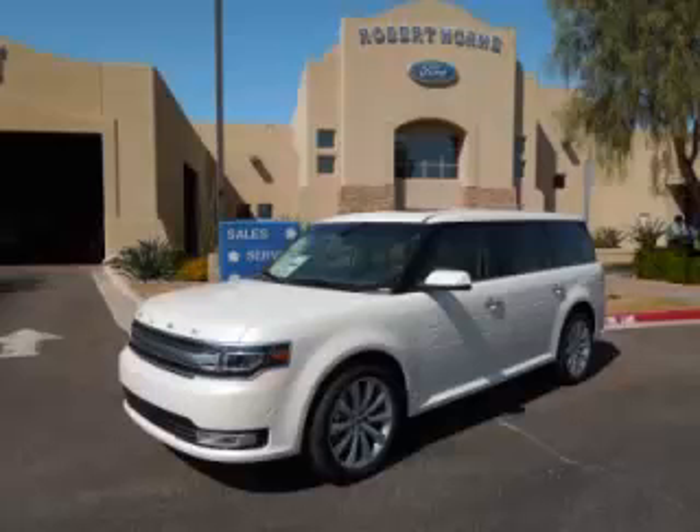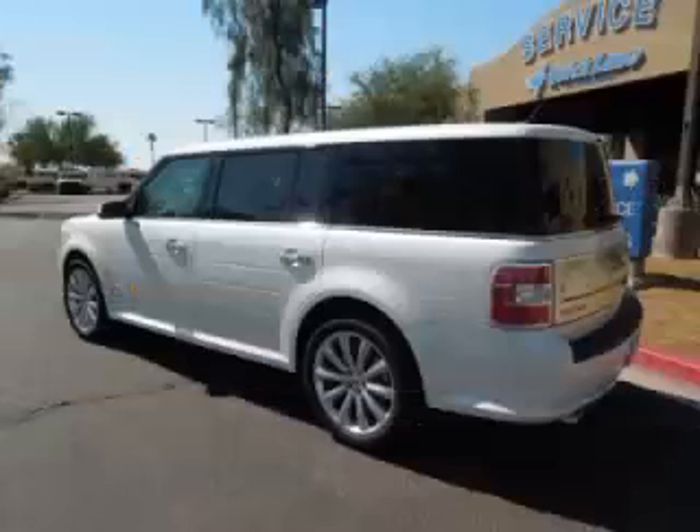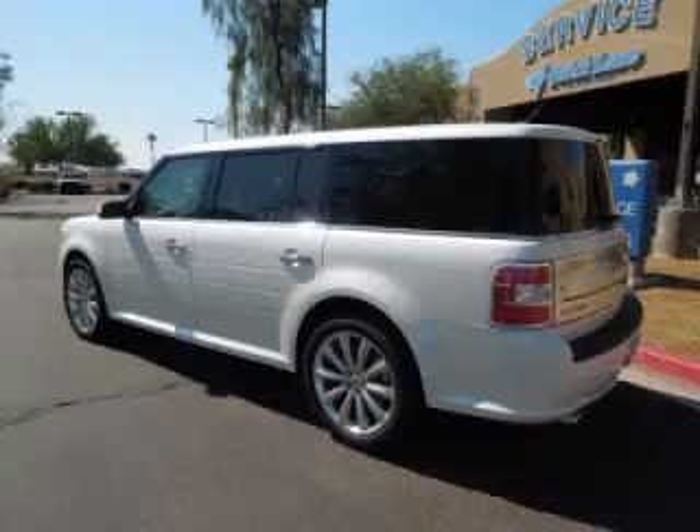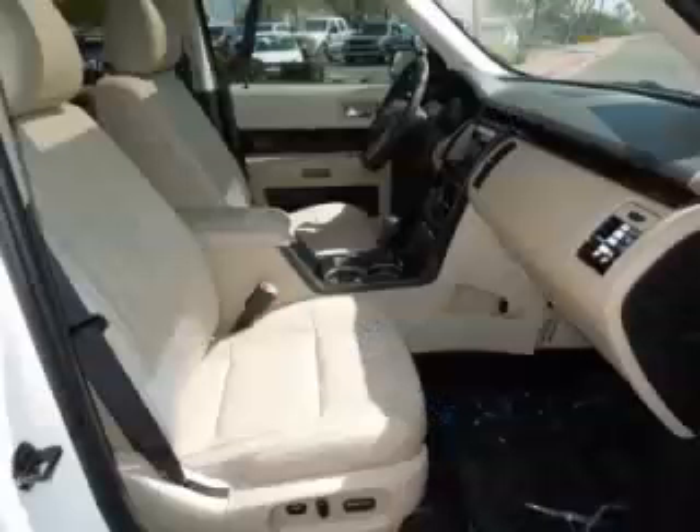This is the 2013 Ford Flex Limited, complete with a 3.5-liter V6 engine. Top features include seven to eight seating, premium sound, dual zone air, adjustable pedals, and rear AC control.